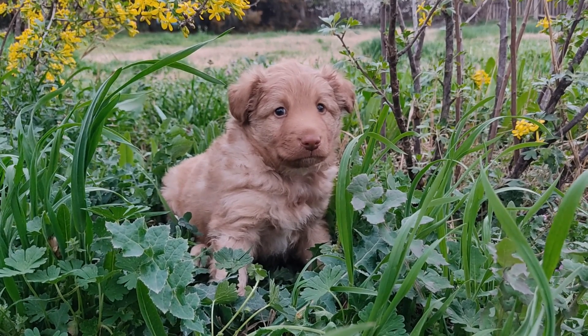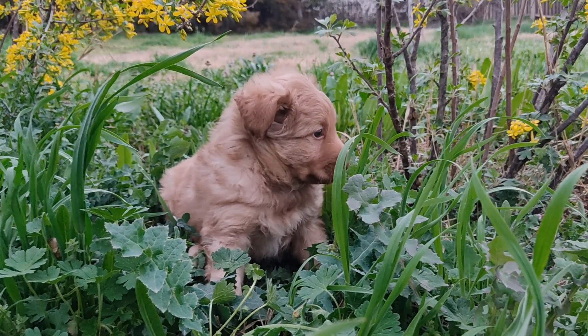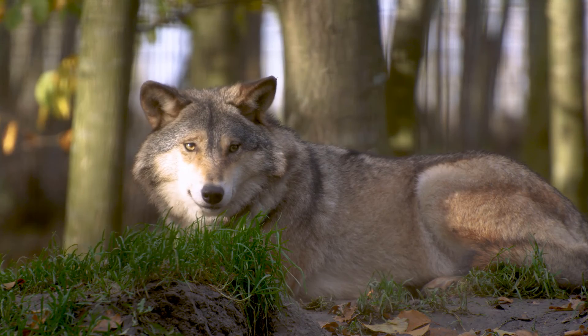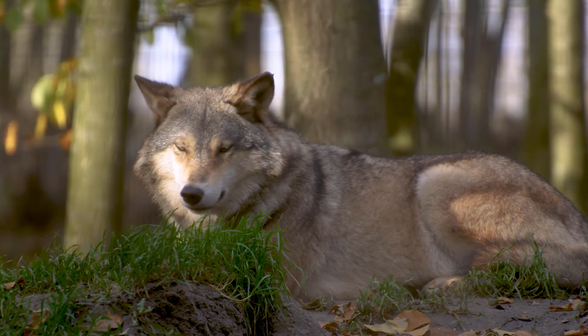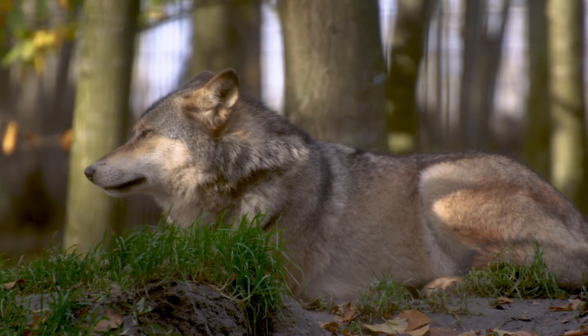Grade 3: the patella goes out of place permanently, and the help of a veterinarian is needed to put it back in the right place. Sometimes the dog also tries to align the patella, making movements with the paw. Grade 4, more severe dislocation: the patella is permanently displaced, and not even with the manipulation of the veterinarian is it possible to put it back in the correct place. Only with patella surgery in dogs is it possible to alleviate the problem.